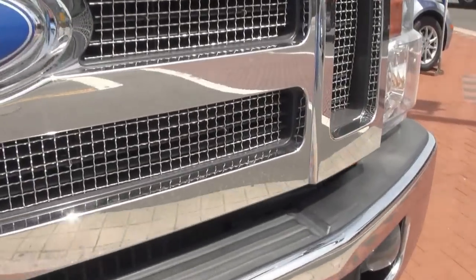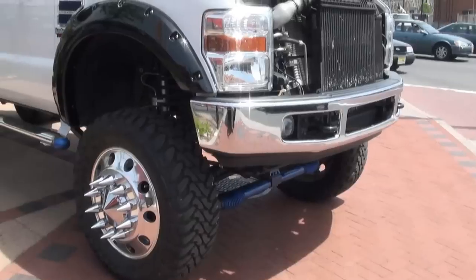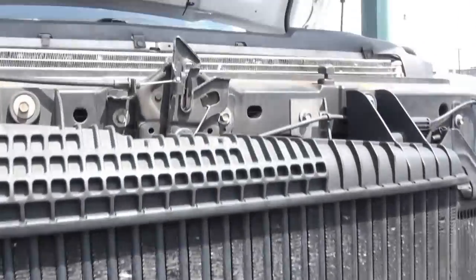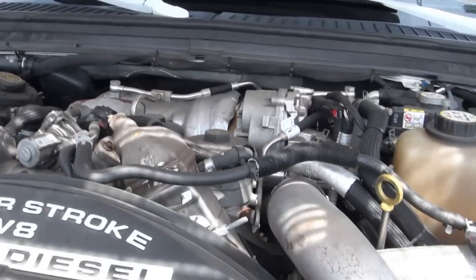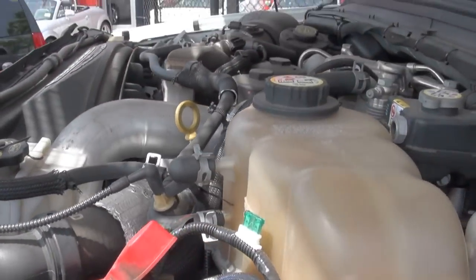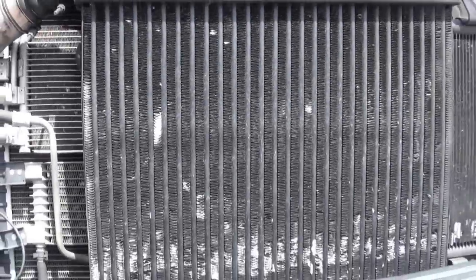This F350 Super Duty is just a monster. This thing is so massive I can't even get up to show you this engine, but I'll try my best. Look at the size of this intercooler here.